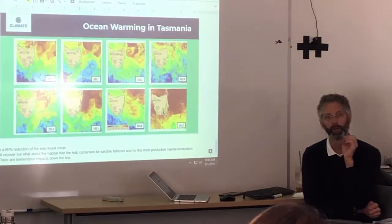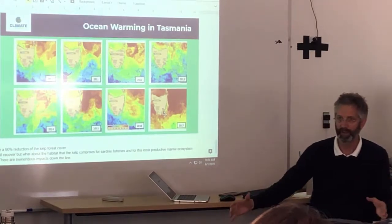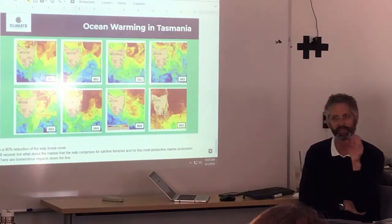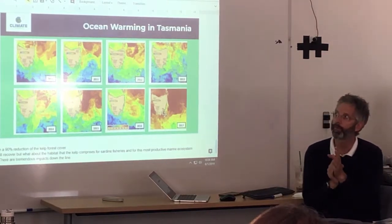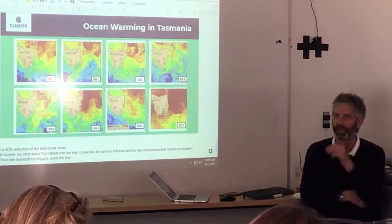His PhD work was focused on looking at what was the minimum density and the minimum size of a kelp forest to survive. And surprisingly, Macrocystis — giant kelp, which we have here — needs a minimum density and a minimum size in order to thrive, in order to do well.